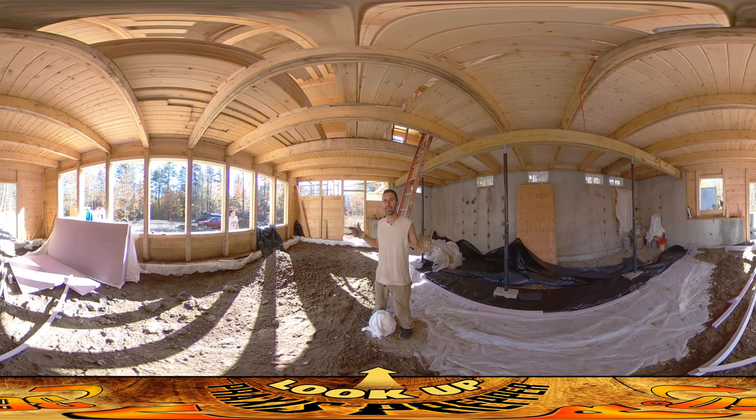Hey everybody, this is Praxis and today Josh and I are both working on the interior space of the house. Josh is taking a delivery of gravel — the same kind of gravel that's used for driveways — and he's shoveling it in.